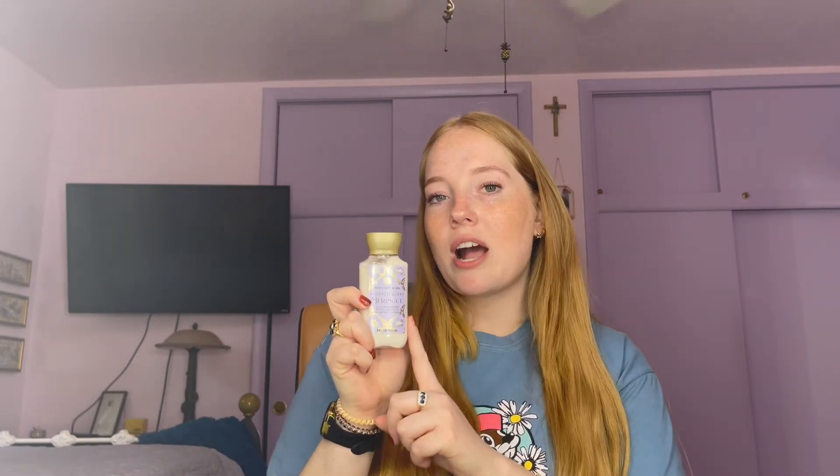The next thing I purchased is the small travel size of whipped berry meringue. Everybody knows this is kind of like a repackaging of cotton candy clouds, which also came out during SAS. But this does not smell the same to me — I think there's something a lot more whipped and creamy about this one. It has that bakery added thing that cotton candy clouds does not have to me. I wish I could have found it in the full size, but by the time I went to my store they only had the travel size.